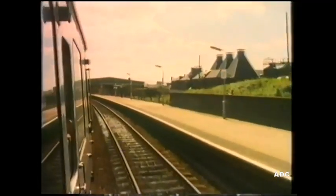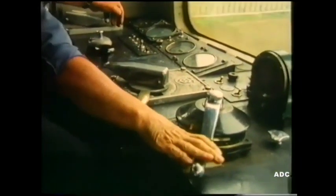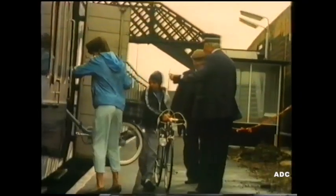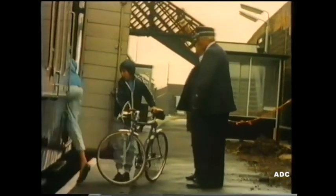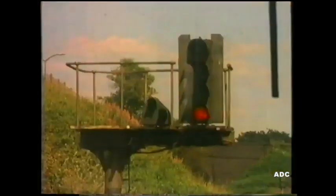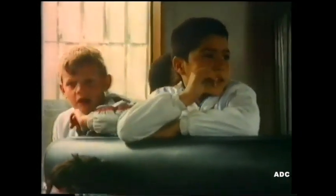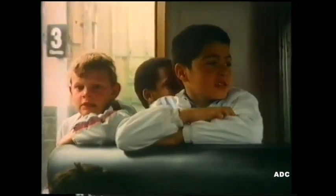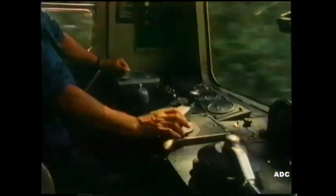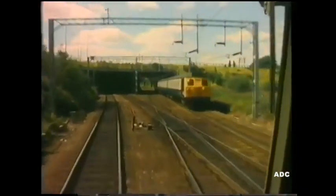Here's another station. The driver slows down — we're stopping again. These cyclists are putting their bicycles in the guards van. The signals are changing. We're off again. The train's going faster. Look, there's a train going the other way.